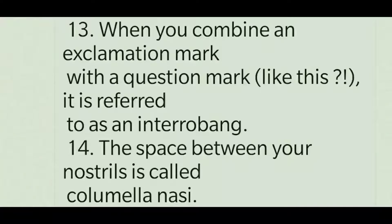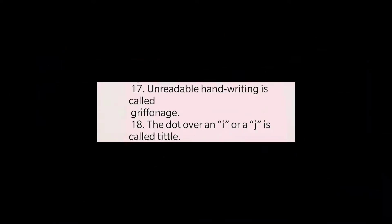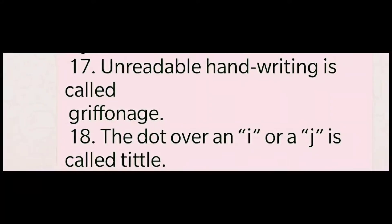The space between your nostrils is called columella nasi. The armhole in clothes where the sleeves are sewn are called armscye. The condition of finding it difficult to get out of bed in the morning is called dysania. Unreadable handwriting is called griffonage. The dot over an i or j is called a tittle.